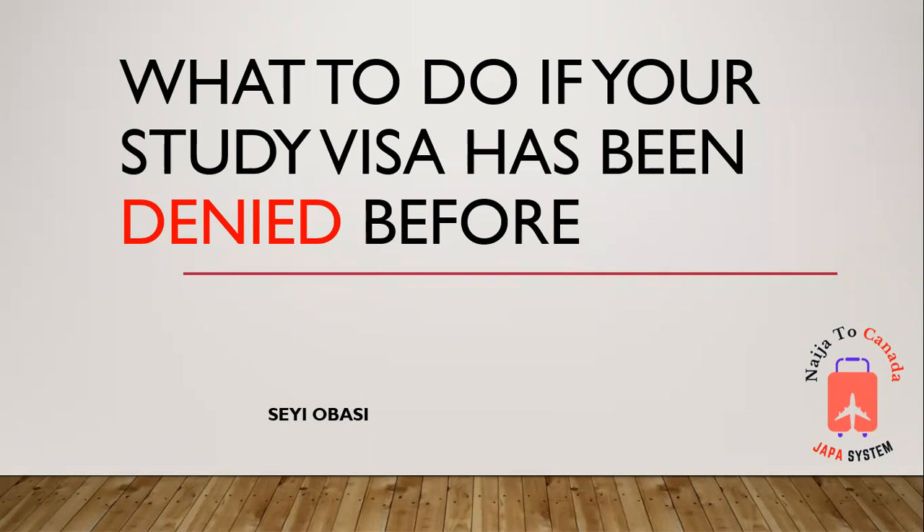Hello, my name is Miriam Basin and today we're going to be talking about what to do if your Canada study visa has been denied before. I get a lot of people in my comments and DMs asking, can I apply again, what should I do if I've been denied a visa before? I'm going to tell you how to handle this issue.